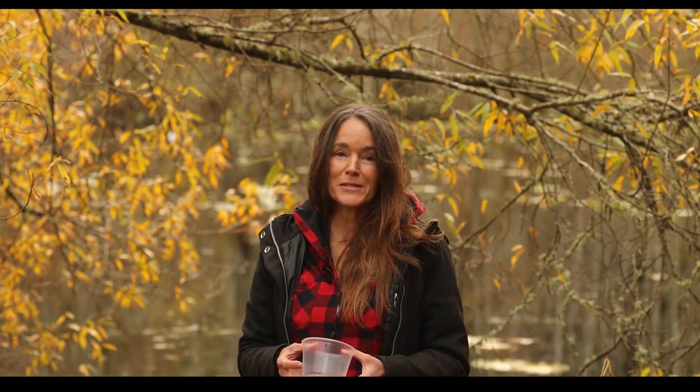Hi, I'm Cindy Brast, entomologist, blogger, scientific editor, and friend of the San Juan Preservation Trust.